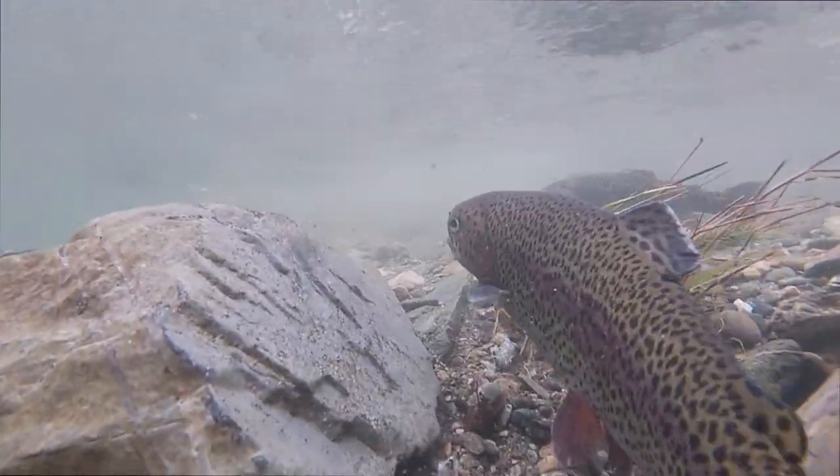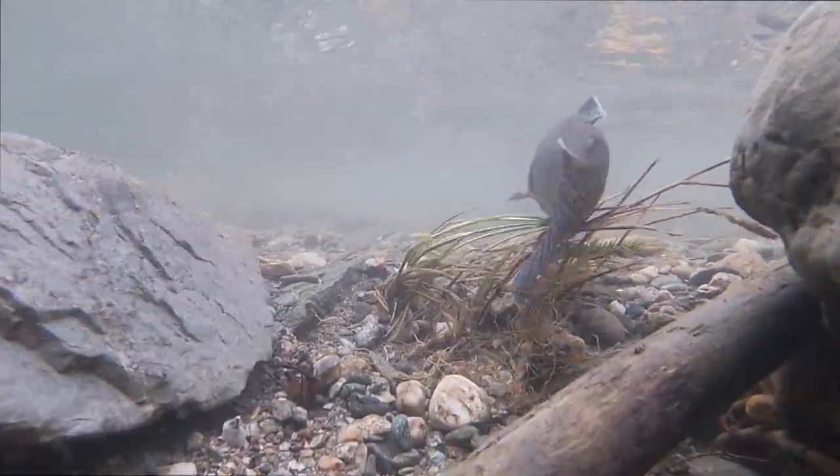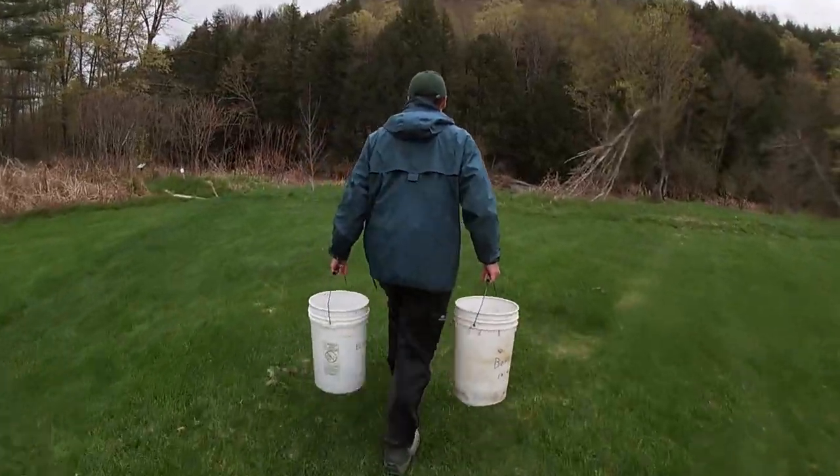Our stocking in Vermont is just to provide a different opportunity for anglers — something different than just the wild fish. Typically we're working in rivers and streams that do not support a lot of natural reproduction of trout. So here on the Mad River, this system gets pretty warm in the summer, so we won't see natural reproduction of trout. That means we have an opportunity to put fish in and provide angling opportunities that otherwise wouldn't be there.